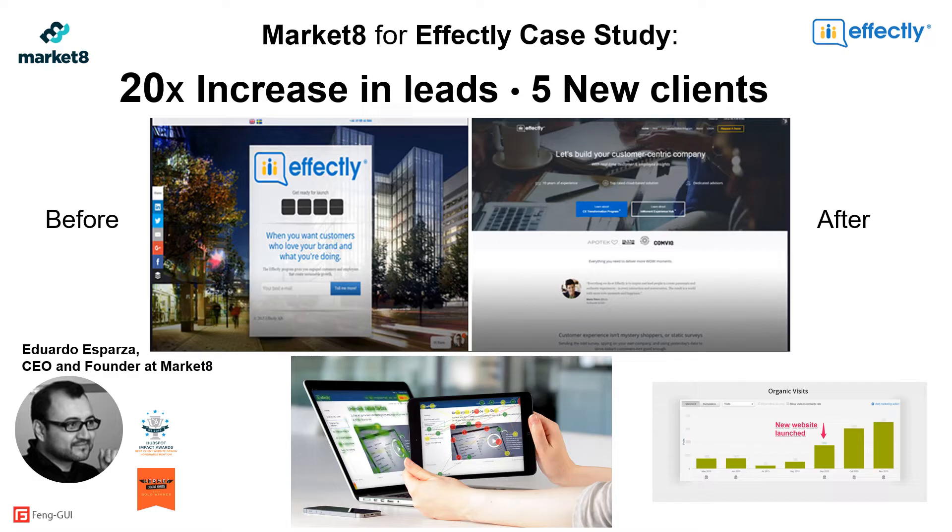Market8, an Atlanta USA company that helps SaaS companies optimize their entire funnel, uses Fangui as part of their conversion centered design. One Market8 client effectively needed help with company positioning, overall messaging, and creating a detailed website in a short timeline with limited input from past clients. Market8 assisted with positioning and messaging as well as the launch of their website. All Market8 website design layouts were evaluated using Fangui to validate they were driving attention to the right areas and call to action while avoiding unintentional blind spots. The results were amazing — the client's leads increased by 2,000% and they effectively gained five new clients.